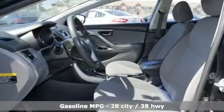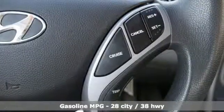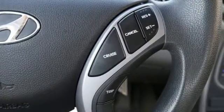It comes with all the amenities you need: external memory control, power windows, air conditioning, and power mirrors.